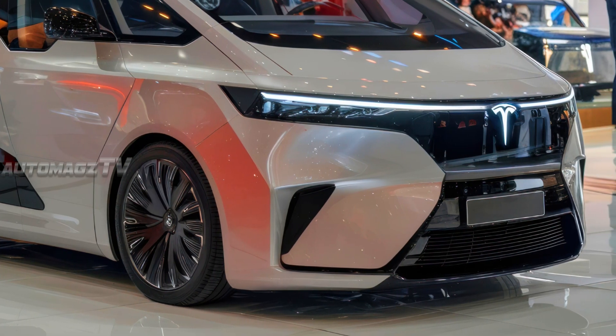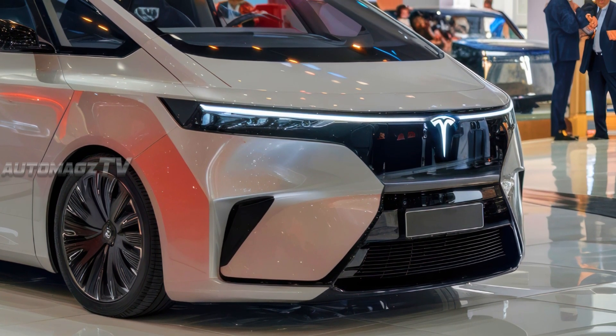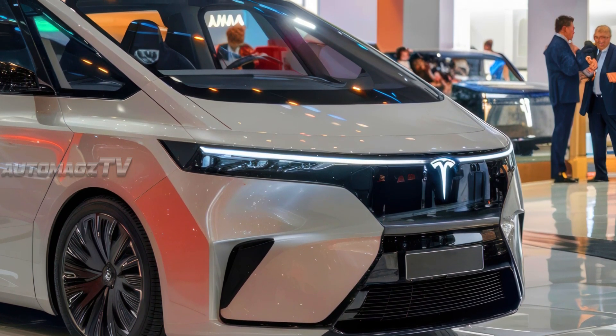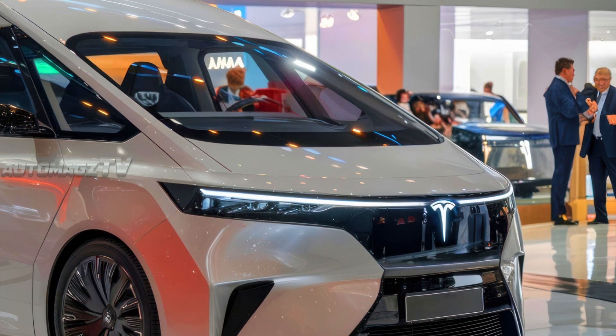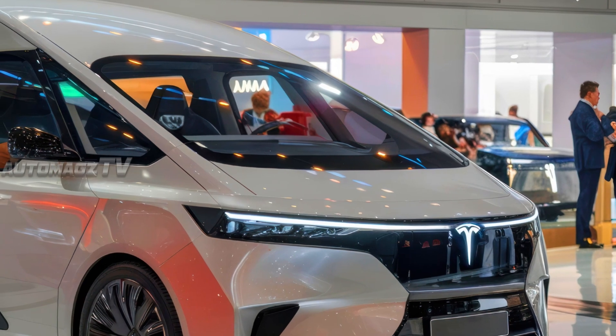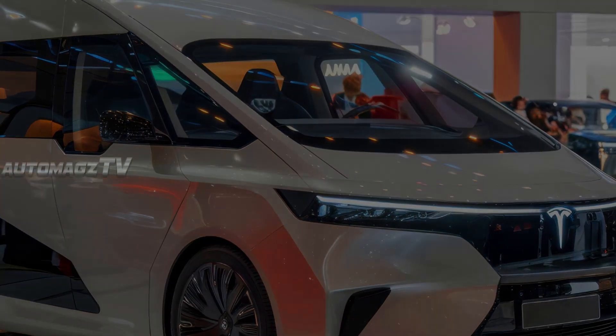The front fascia is bold yet minimalistic, featuring a smooth grill-less design similar to Tesla's Model X, with a seamless LED light strip running across the width for a high-tech look. The front bumper incorporates advanced sensor technology for Tesla's full self-driving system, making highway cruising and tight parking situations easier than ever.